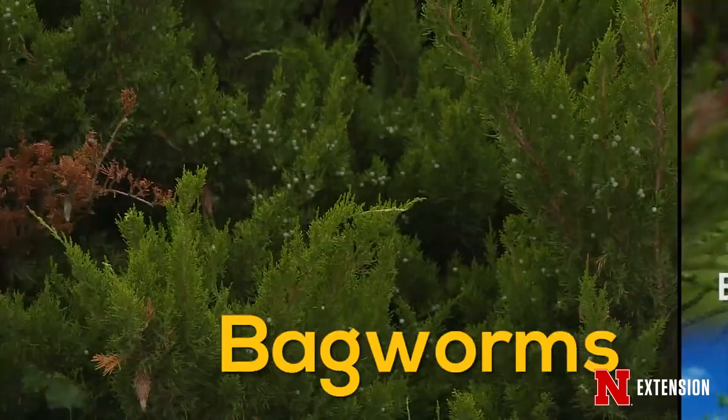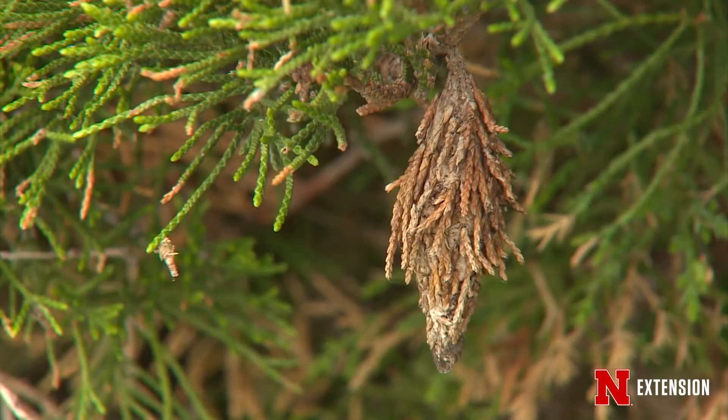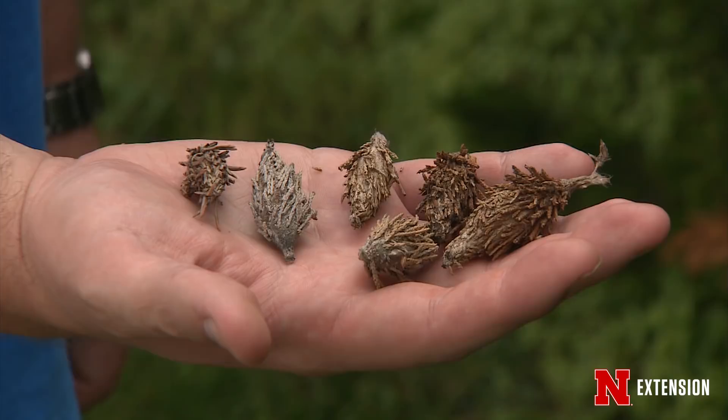Bagworms are caterpillar pests that feed on many different trees and shrubs. They construct a silk bag out of the materials on hand — needles, leaves, berries — glued together with silk. This makes them masters of camouflage so they can blend in with the plant they live in. They hatch out in May or June here in Nebraska and feed voraciously up until about August or September, when they become mature caterpillars in the bag and then pupate.